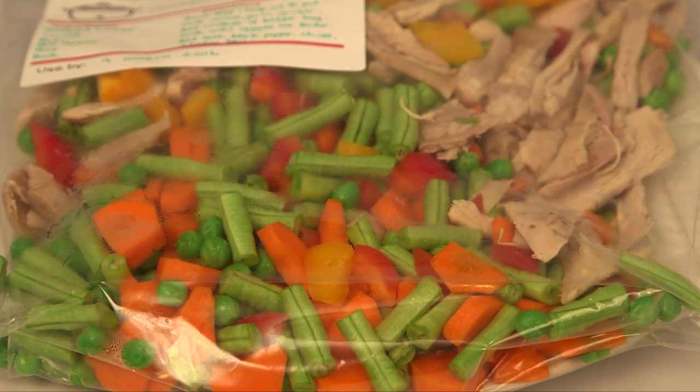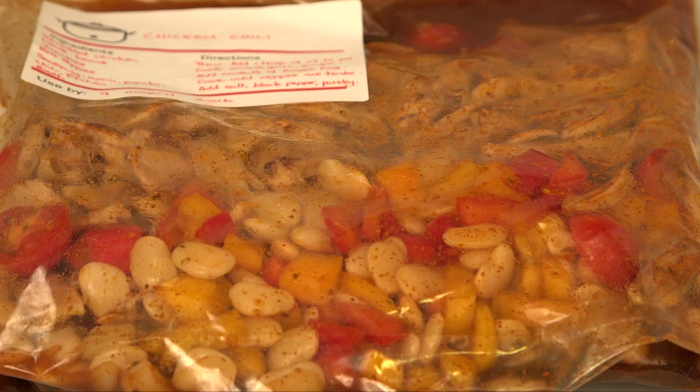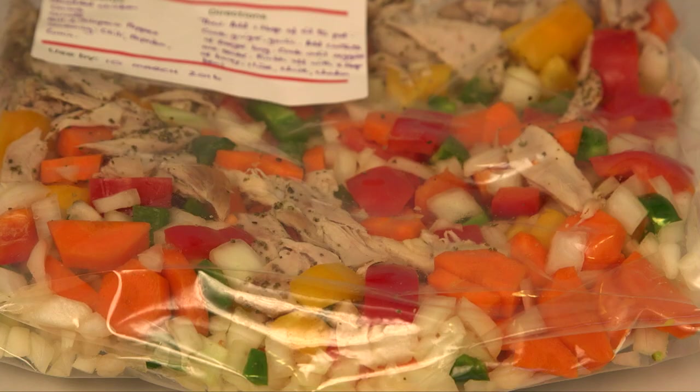What I do is prepare three weeks worth of dinners — usually one-pot deals like chilies, soups, stir fries, even curries. I put raw chopped vegetables in a zip-lock bag with my spice mix, and if it's a meat dish I usually add chicken or turkey that I've poached.